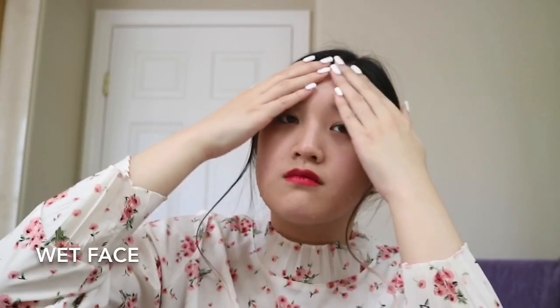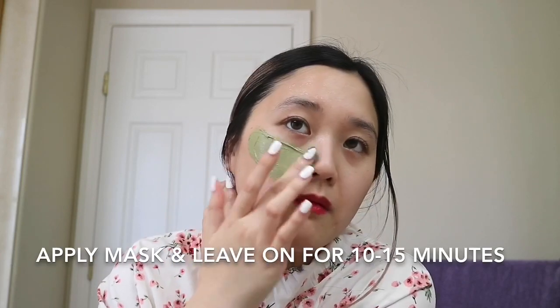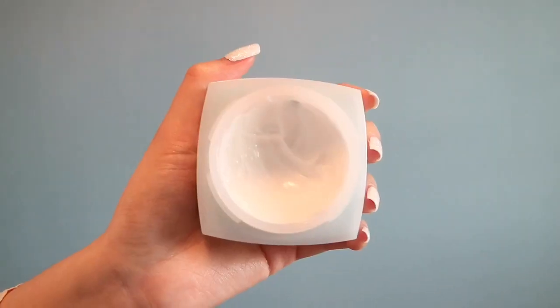Moving on to the second product: the Hydra Beauty Cream — Hydration Protection Radiance — by Chanel. This is a moisturizing cream and it also comes in a gel form. I own a lot of Chanel beauty products in the gel form and have the whole Hydra Beauty line, but this cream formula has to be one of my favorites. I love applying it after a shower — it's so moisturizing, I love the smell and texture.